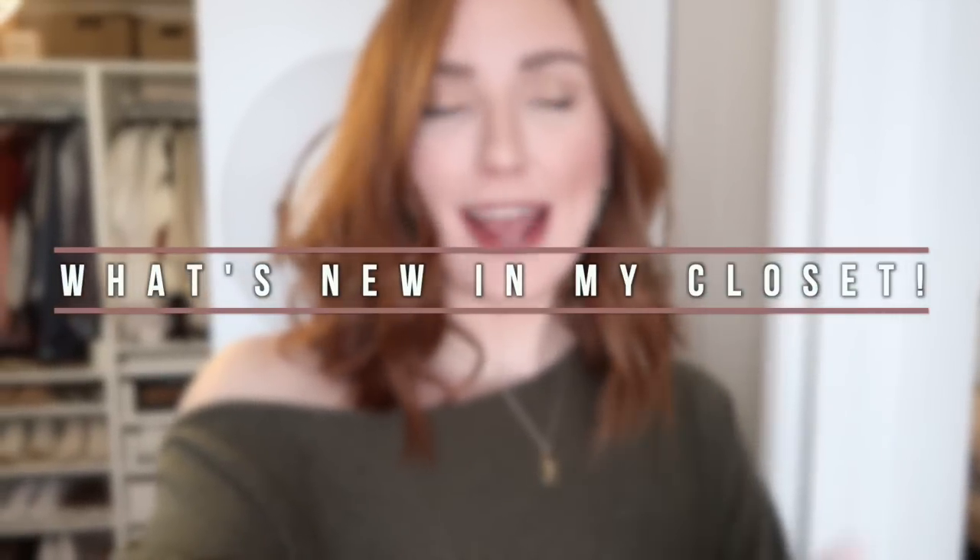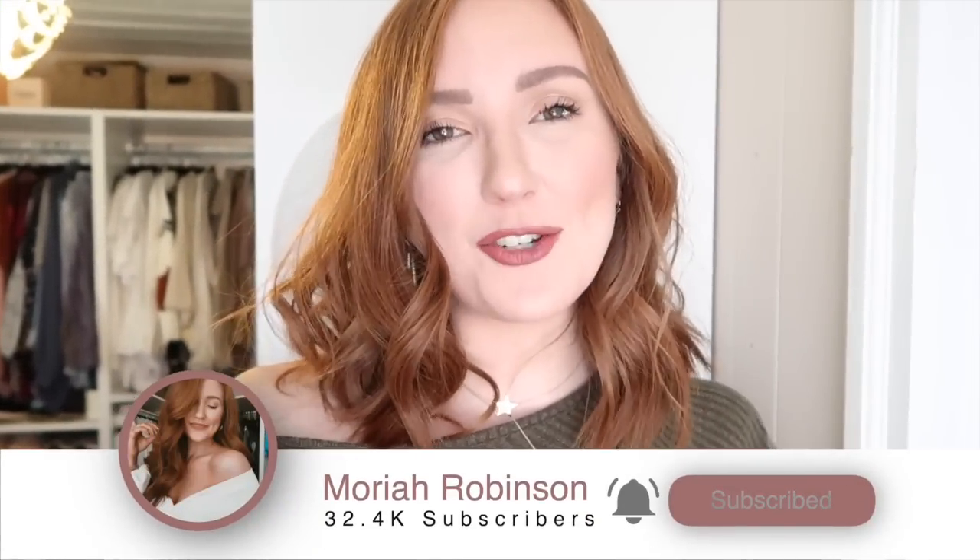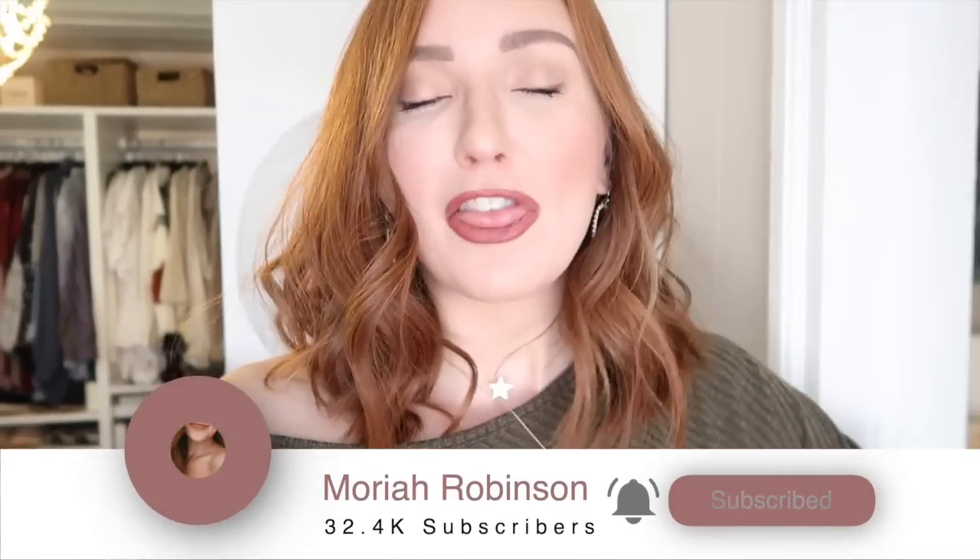Hey babes, welcome back to my channel and thanks so much for watching! Today I'm doing something a little bit different — rather than a dedicated haul, I'm going to be sharing all of the new things that are in my closet right now. I've got some Amazon stuff that's so good, Abercrombie clothes, Target, and even some new shoes and accessories. It's going to be like a regular try-on haul — I'm going to show each piece, how I would style it, and of course it will all be linked in the description bar below for you guys to shop directly, along with my hair and makeup details. While you're down there, go ahead and click the subscribe button if you're new here — I'd love to have you join the fam!